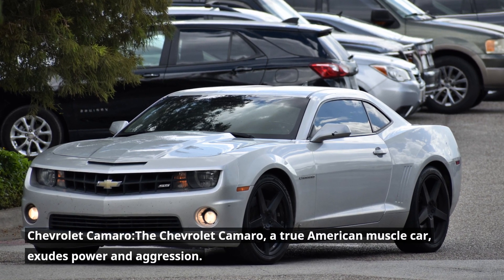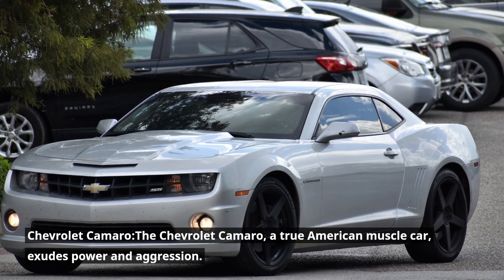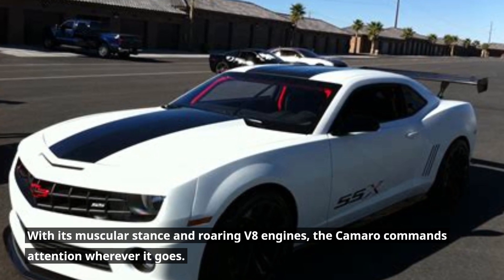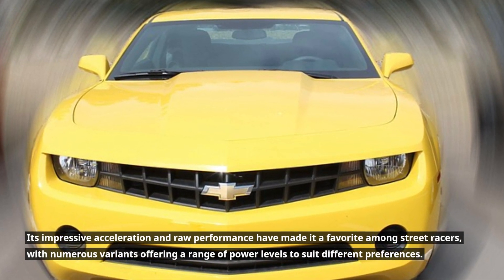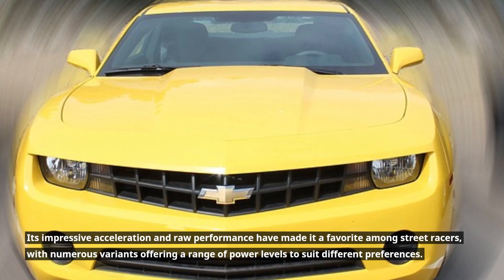Chevrolet Camaro. The Chevrolet Camaro, a true American muscle car, exudes power and aggression. With its muscular stance and roaring V8 engines, the Camaro commands attention wherever it goes. Its impressive acceleration and raw performance have made it a favorite among street racers, with numerous variants offering a range of power levels to suit different preferences.